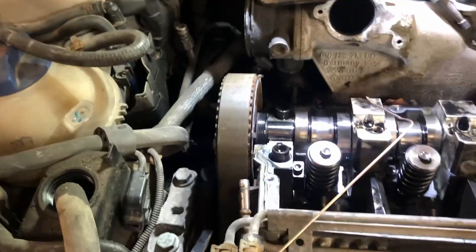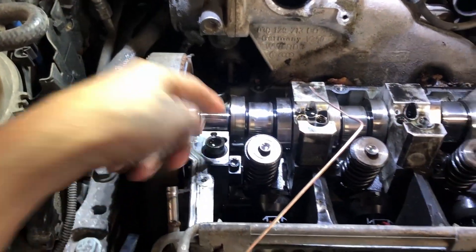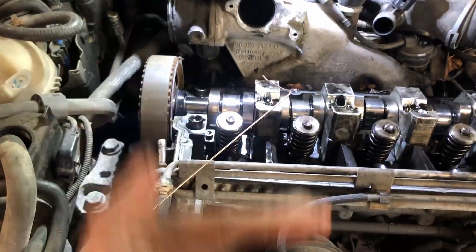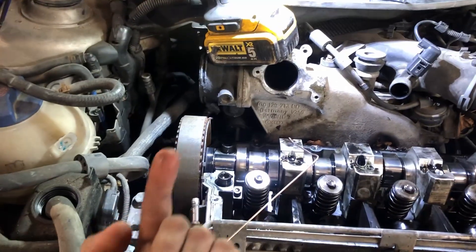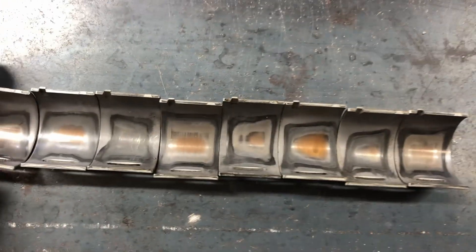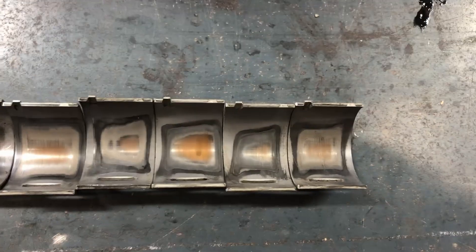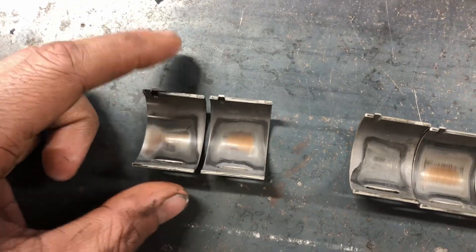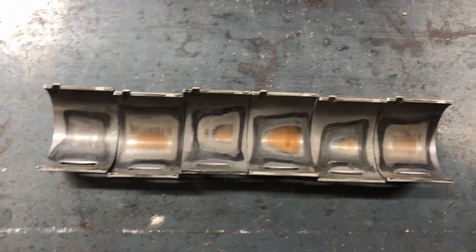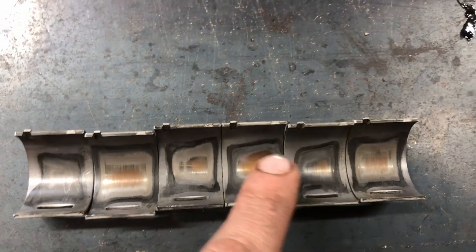I decided to pull the bearing right at the timing belt as well — I figured that one would have the most pressure down with the timing belt pulling it down as well as the injector pushing it down. So much so I had to get a pry bar in there to pry the cam up to roll the bearing out. These two are the BEWs and the rest are the V10s — they don't look great, but the V10 with a third of the mileage looks really rough on that one.